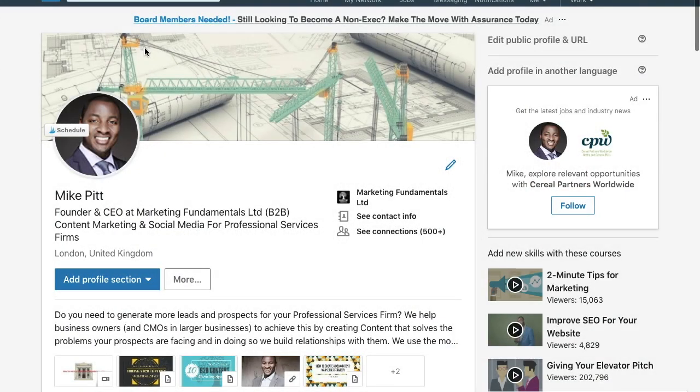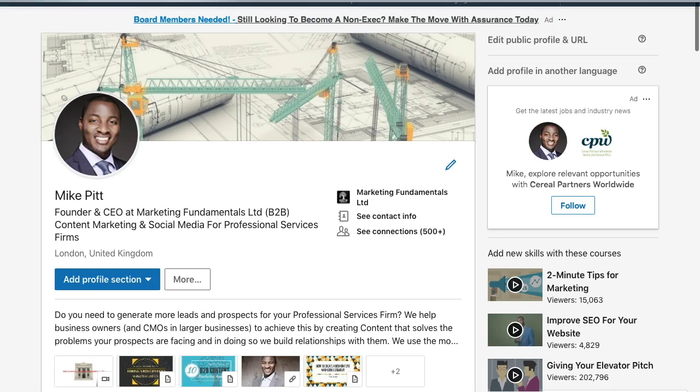Hi everyone. If you're a regular user of LinkedIn, you'll be aware that there are certain tools around that help you to automate your daily activities on LinkedIn. For the purpose of this discussion, I researched one particular tool called LinkedIn Helper. Let's have a look.